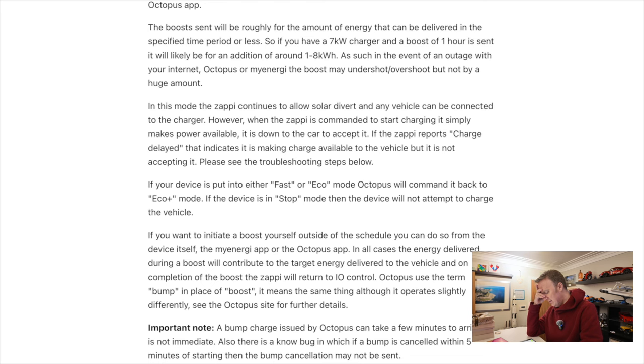If your device is put into either fast or eco mode, Octopus will command it back to Eco Plus mode. If the device is in stop mode, then the device will not attempt to charge the vehicle. If you want to initiate a boost yourself outside of the central schedule, you can do so from the device itself, the myEnergy app, or the Octopus app. The energy delivered during a boost will contribute to the target energy delivered to the vehicle, and on completion of the boost, the Zappi will return to IO mode.